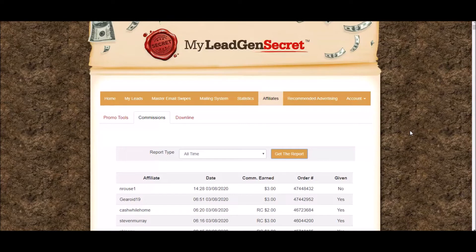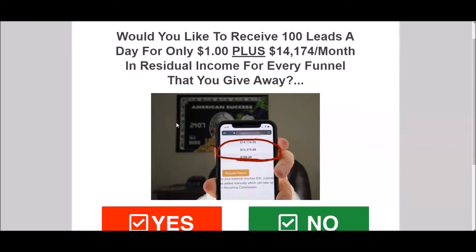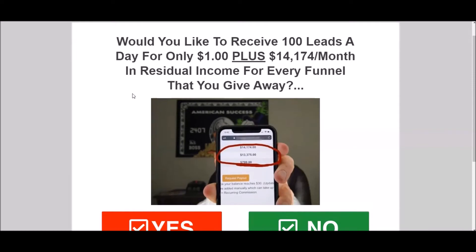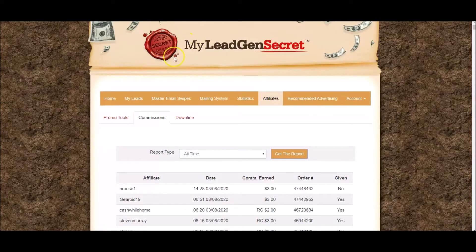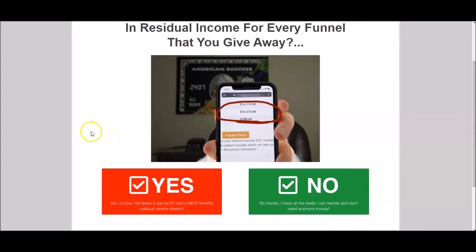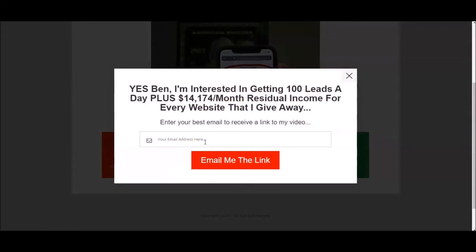Remember I told you I kind of double, quadruple sometimes the money I make by sharing My Lead Gen Secrets inside another funnel? Well, this is the funnel I use to promote My Lead Gen Secrets, and you can get this funnel if you want to. This page is built with capture page and funnel building software called HBA. I mail the leads inside My Lead Gen Secrets and send them to this page, which you're going to be able to clone.